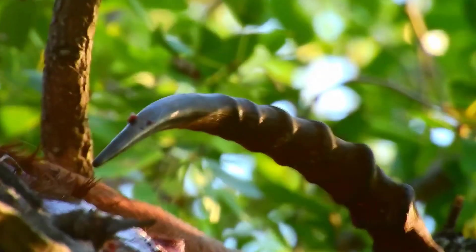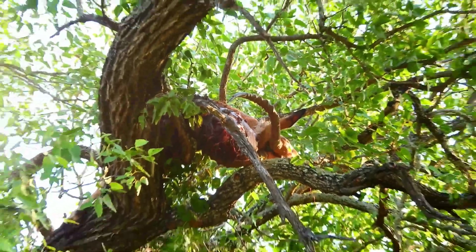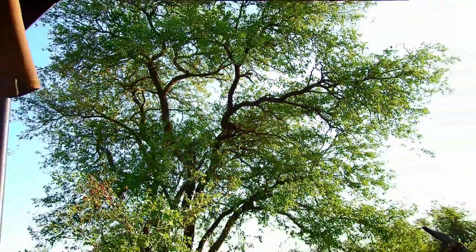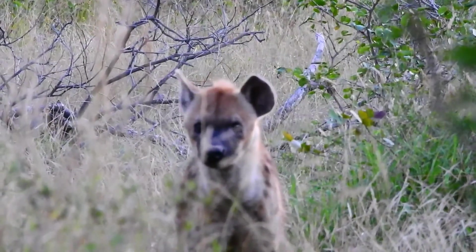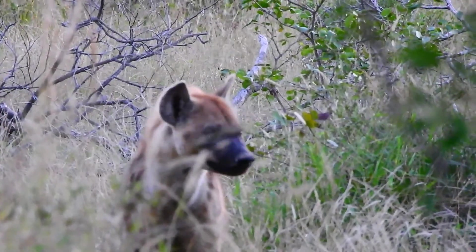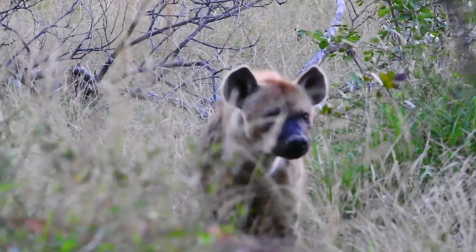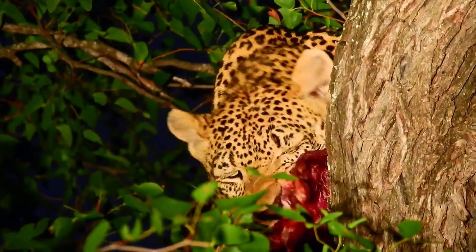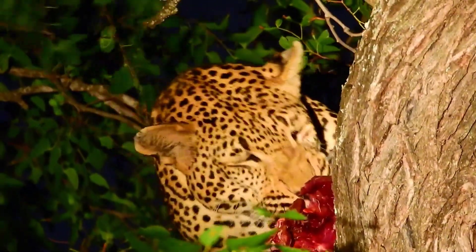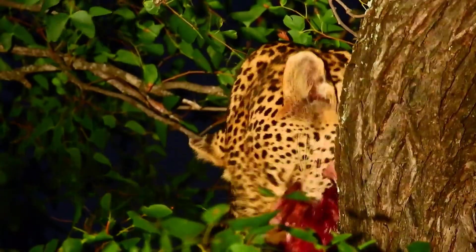On the second-to-last day we got up early to look for predators, and at the main gate we were told of a leopard kill. We drove there as fast as possible, but unfortunately the leopard had already moved off — there were some hyena underneath the tree. We knew the leopard would return, and at about seven o'clock we had prime seats watching it eating a male impala. It was a wonderful sighting — I haven't seen a leopard eating an impala like that in over three years since I left the bush.